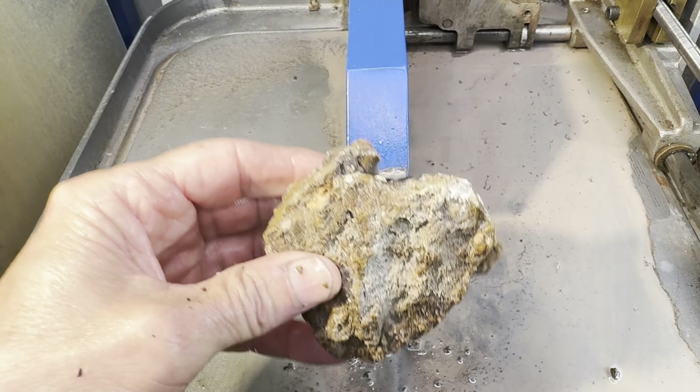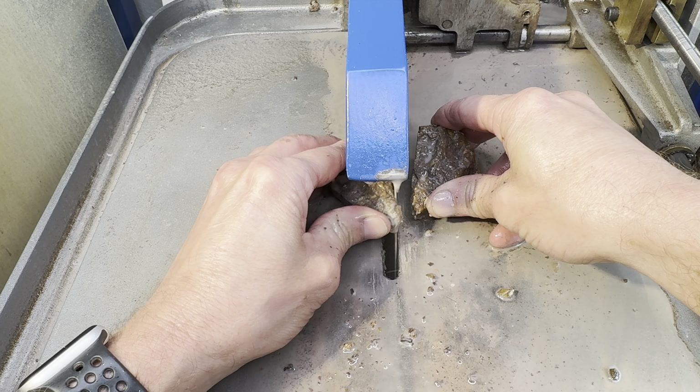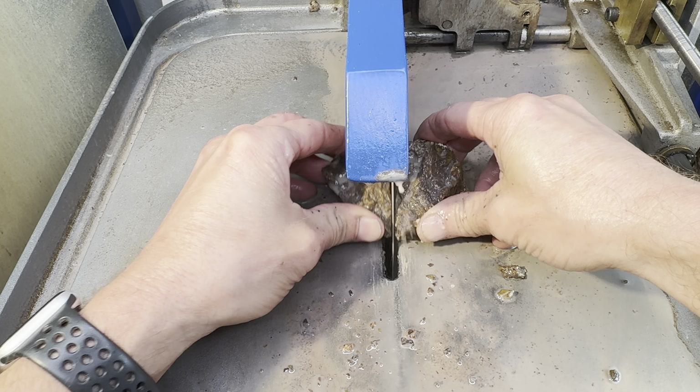Okay, now let's cut Kendra's rock. The cut begins. All right, it's finished. It also broke up a little bit.